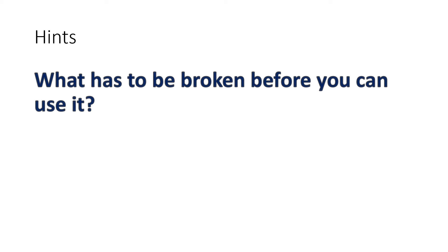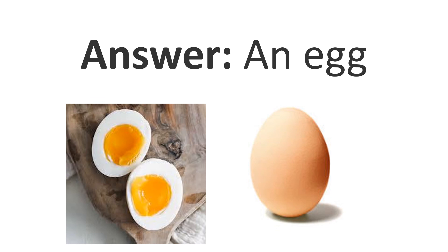Okay, so you guessed it right. It's an egg.